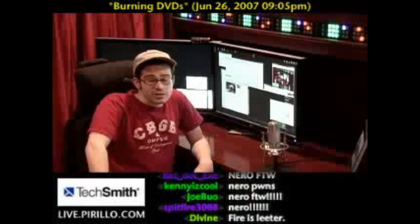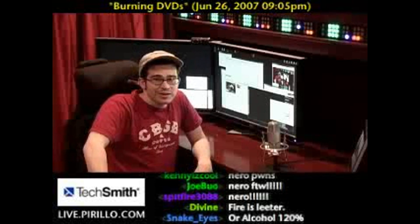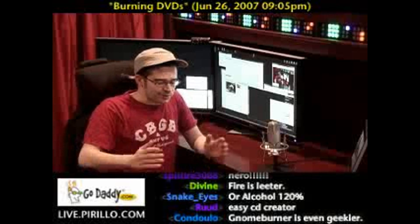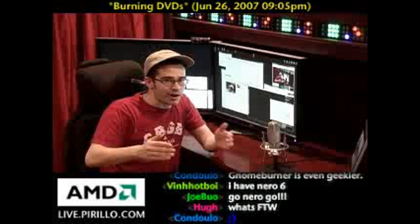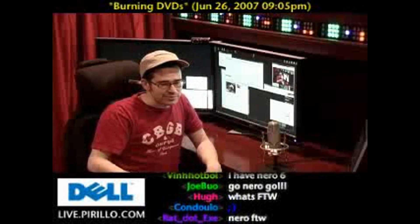Nero's been around for ages. Nero, by the way, gets its name from the history books. Nero played the fiddle as Rome burned, and the full title of Nero is Nero Burning Rom — you add an E to the end of it and it becomes Rome. I think it's funny.